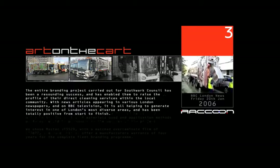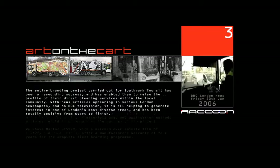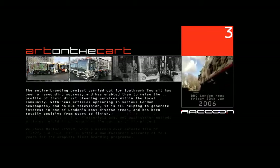It's believed to be the first scheme of its type in the country, and if it's popular, who knows? You could see art-covered rubbish trucks in a street near you soon. Tom Edwards, ITV London News.